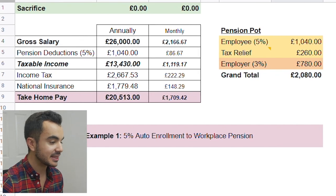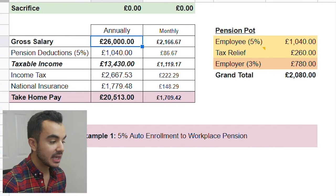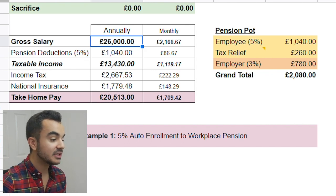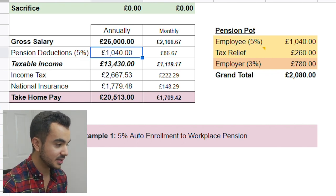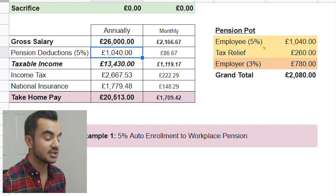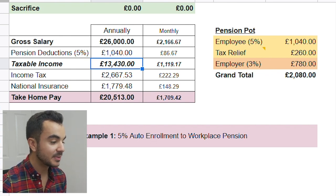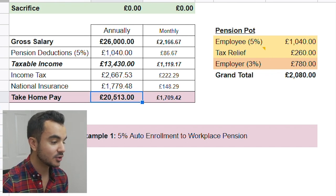We'll be looking at an individual who earns £26,000 per year, with the numbers broken down on both an annual and monthly basis. All you have to do is enter the gross salary and everything is automated, with tax rules applied accordingly. In this example, the individual is earning £26,000 per year and already contributing 5% to their pension through the normal auto enrollment route — which works out to £1,040 per year. Their taxable income is £13,430, from which £2,667 will be taxed on income and national insurance will take out £1,779, making their take-home pay £20,513 for that year.